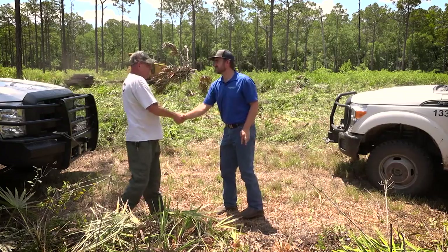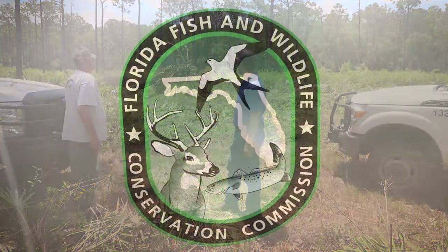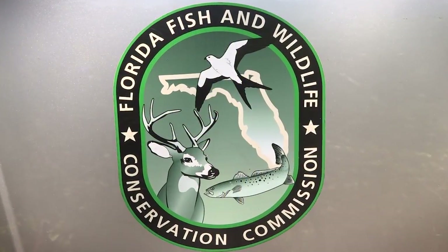Hey Kenny, how's it going today? We're working on this project in conjunction with the Florida Fish and Wildlife Conservation Commission and the NWTF, which is the National Wild Turkey Federation.